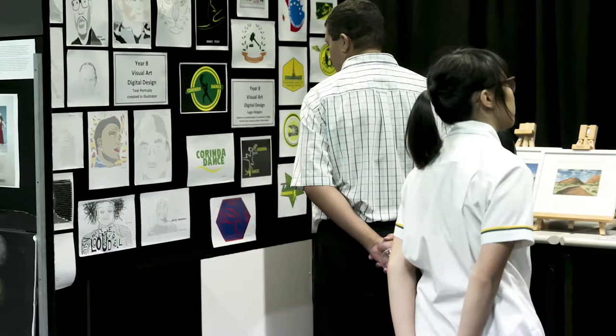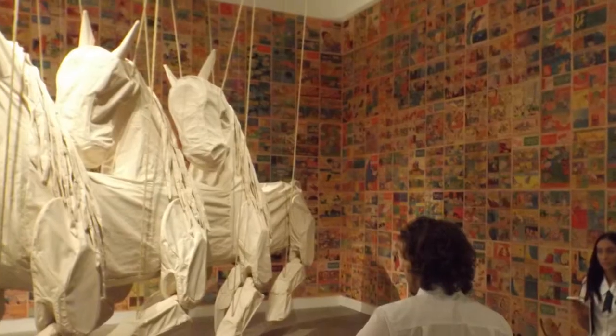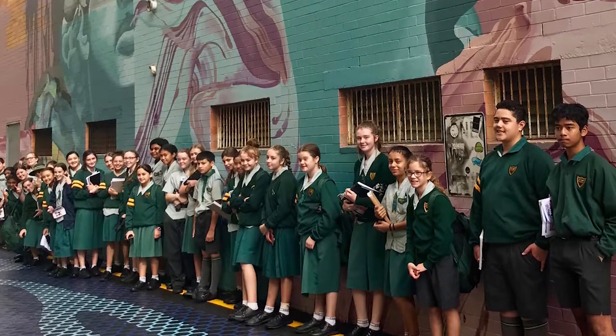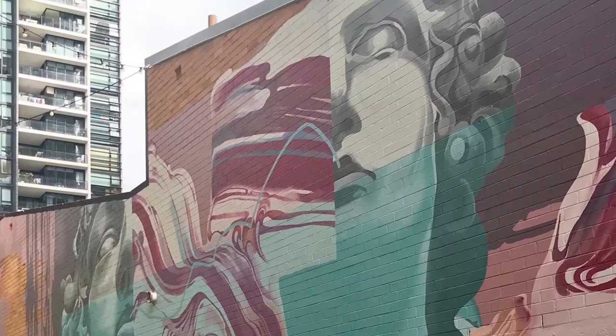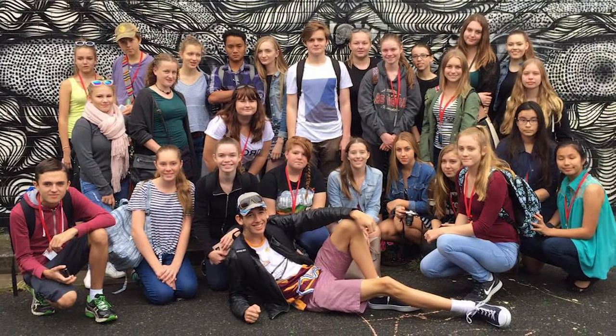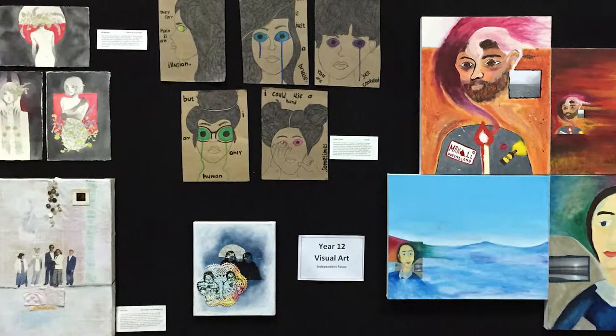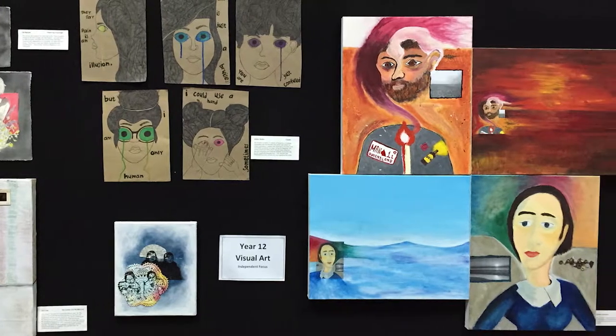Throughout the year, we have the opportunity to be involved in art excursions to the Gallery of Modern Art and the Gallery of Art Museum. We will take students every second year to Sydney as part of the Art Biennale Festival. This is a biannual trip that allows students to engage with working artists and complete workshops as part of the festival.